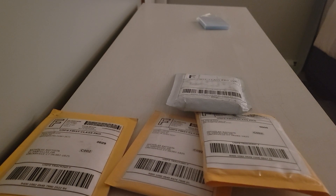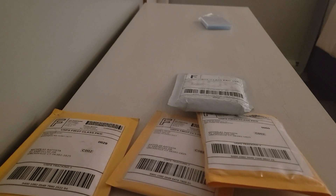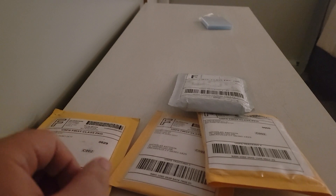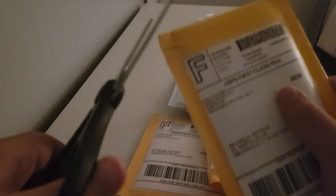Hey YouTube, how's it going? SportsCards1991 back with another video. This one's gonna be pretty short — this is just a mail day video. I've been holding on to a few cards as they come in so I can open it all at once. You're gonna see a little bit of everything, and then we also have a break package. Let's get into this.